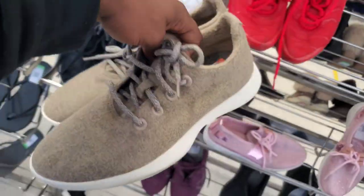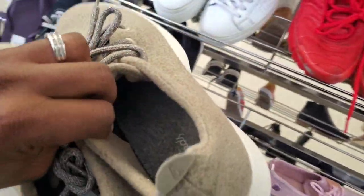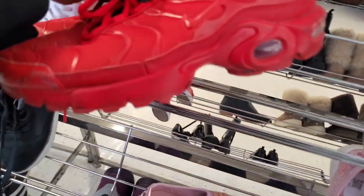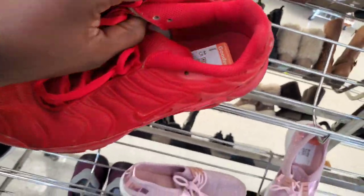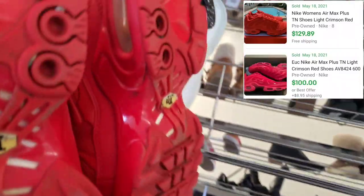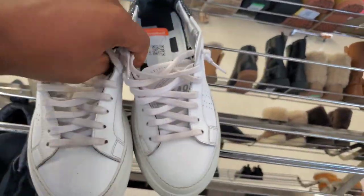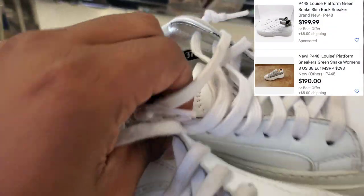It's crazy — I found another pair of Allbirds for $6.00, so I'm definitely scooping these up. Then I found some Air Max's, size 7, for $6.00 — scooping those up too. And you probably haven't heard of this brand, it's called P448. I just sold a pair of these for like $120.00, and they're asking $6.00 for it, so I'm definitely going to scoop this up.